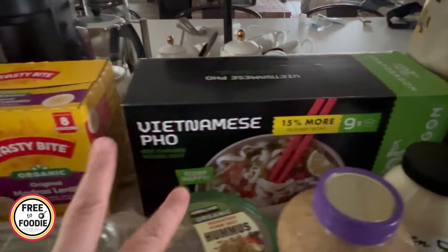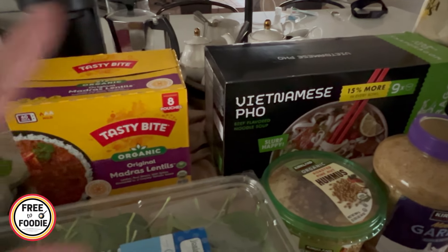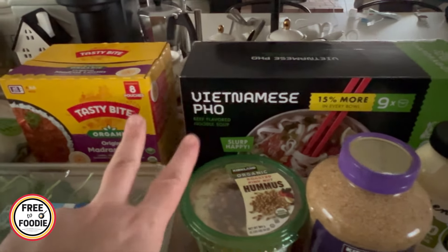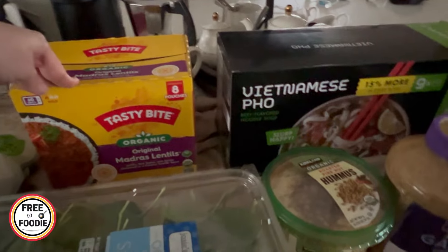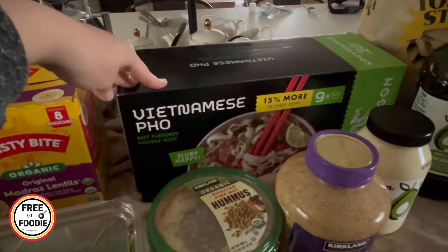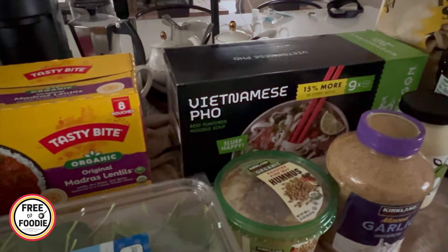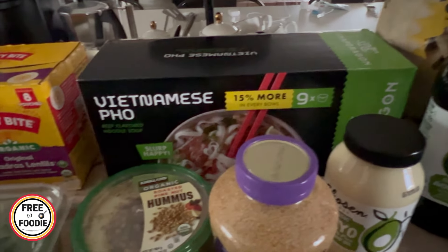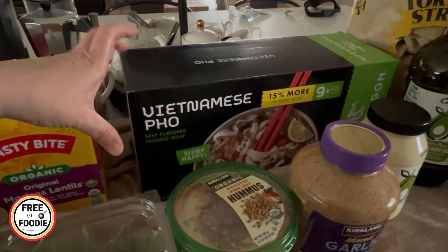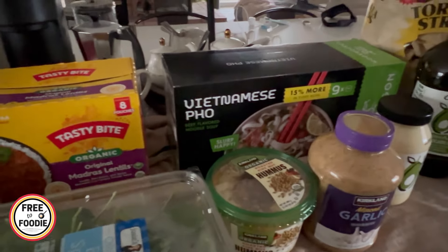Speaking of lunches — I have two teens — these have been the teen lunches by choice lately. We have two teen lunch picks this time: the Tasty Bite Madras Lentils and the Pho. The Pho was a really good deal, about $8 for nine of them. They had a sample of it and it actually tasted pretty good. They come in individual bowls, and if you have a microwave — my kids have a microwave in certain classes — they can heat it up there.